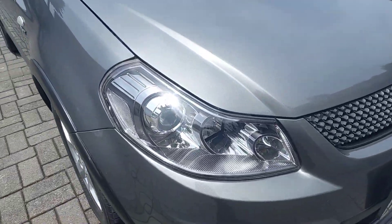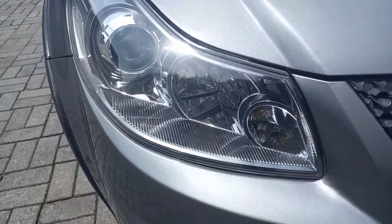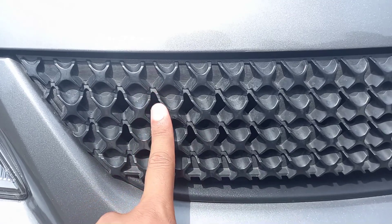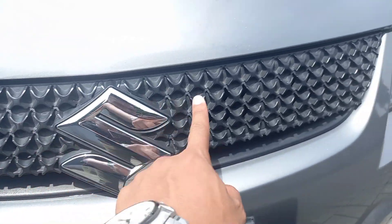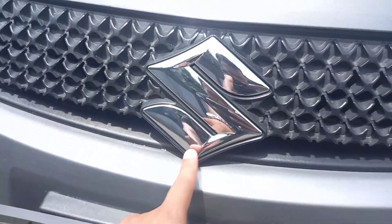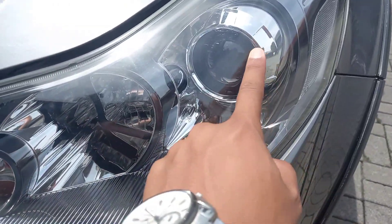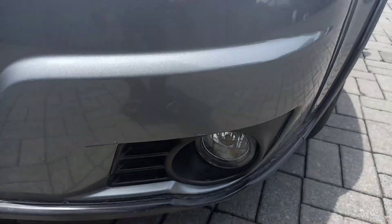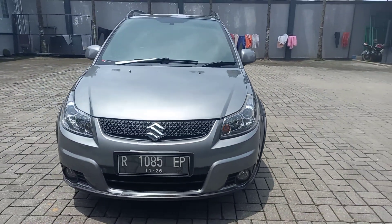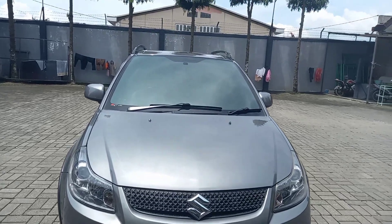Ini lampunya pakai projektor, dia masih bagus, bening banget, tidak ada pecah. Grillnya seperti ini, model hitam, melintang sampai ke sini. Ada emblem Suzuki di sini, warna krom. Lampu yang sebelah kiri juga masih bagus, nggak ada pecah, nggak ada retak. Ini sudah ada foglamp juga. Ini tampilan dari depan Suzuki X-Over, serta ada wiper dua di kaca.